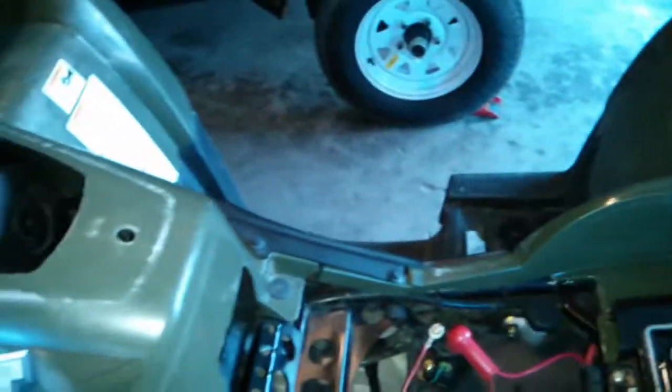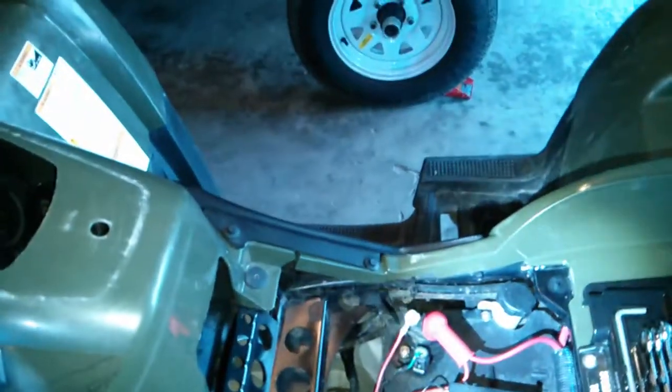Hey guys, I'm having really bad issues with my coolant. So over here, here's my coolant and I have it off right now.